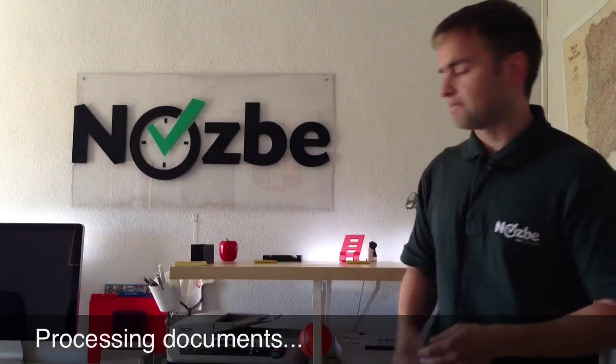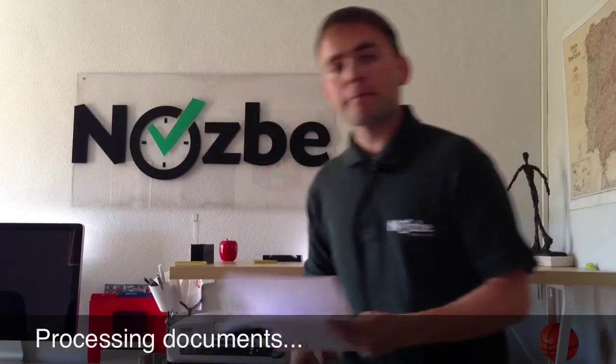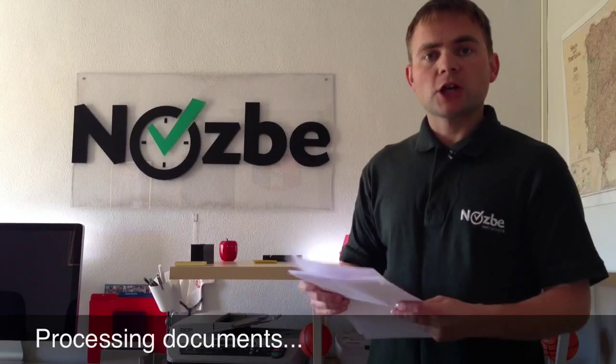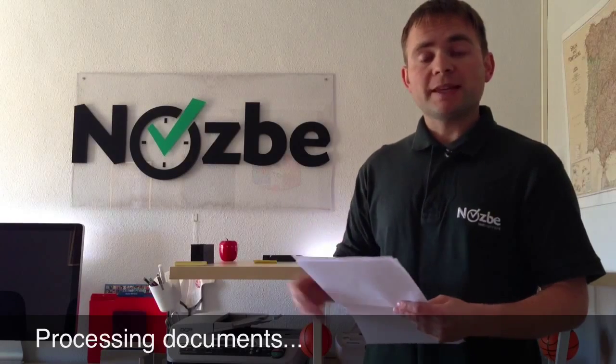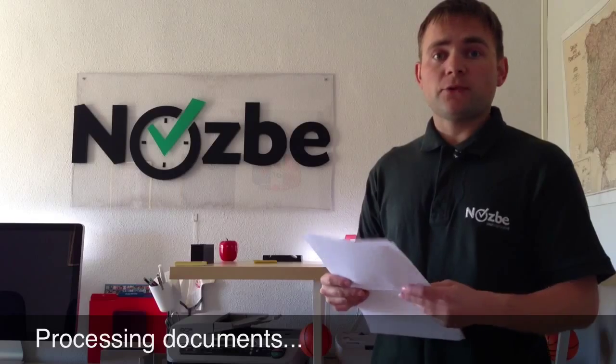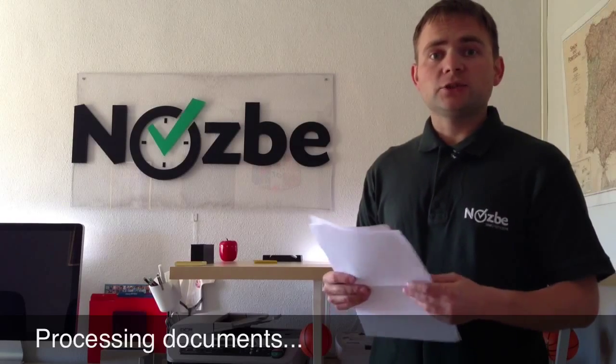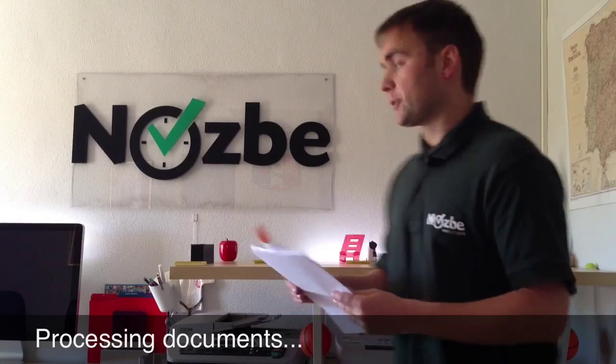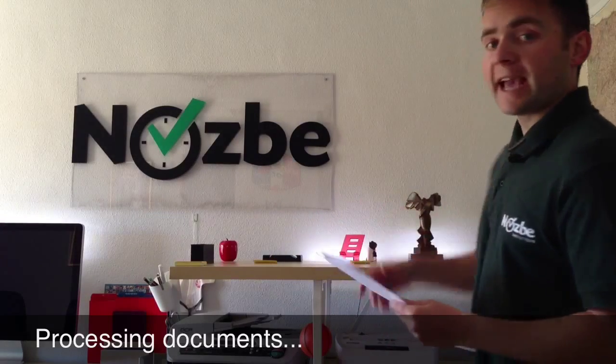Now let's see how it works in practice. Here's my pile of documents and the first one is an invoice from one of the companies I work with. This invoice needs to be scanned and I need to keep it for my accounting — I actually need to keep documents five years in my jurisdiction. So let's put it here: scan and keep.